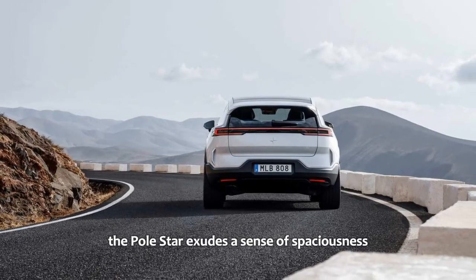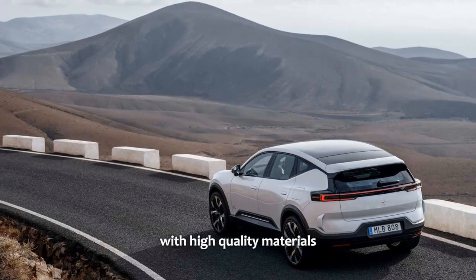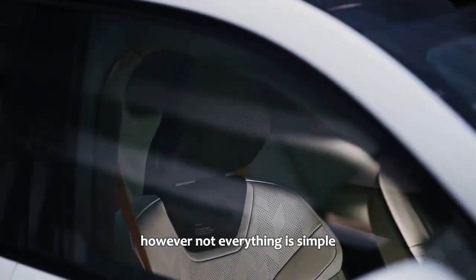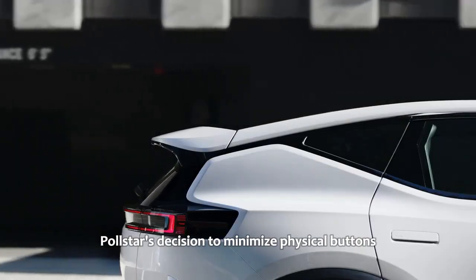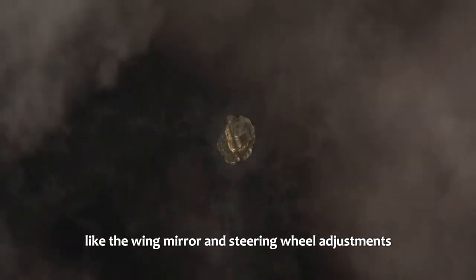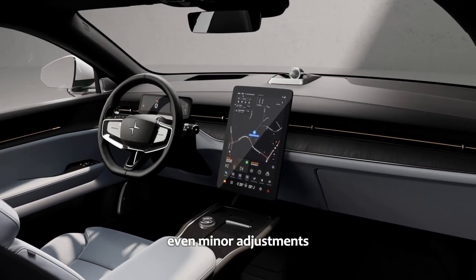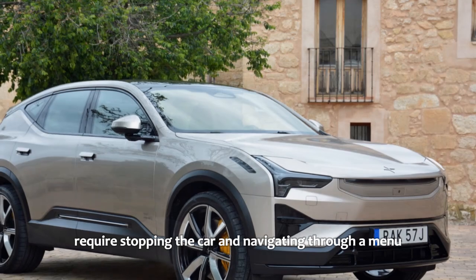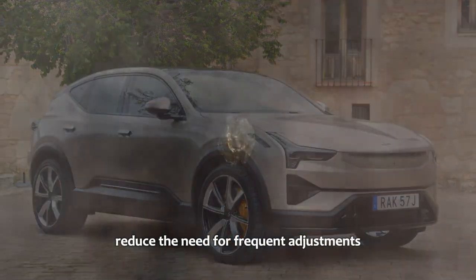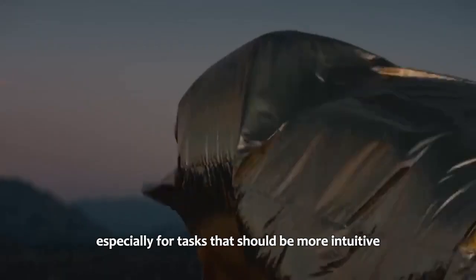Inside, the Polestar exudes a sense of spaciousness, lightness, and Scandinavian style, with high-quality materials and attention to detail that immediately stand out. However, not everything is simple. Polestar's decision to minimize physical buttons by consolidating nearly everything — like wing mirror and steering wheel adjustments — into the infotainment system feels like a tech-centric overreach. Even minor adjustments, such as moving the side mirror slightly, require stopping the car and navigating through a menu. The initial user experience feels cumbersome, especially for tasks that should be more intuitive.